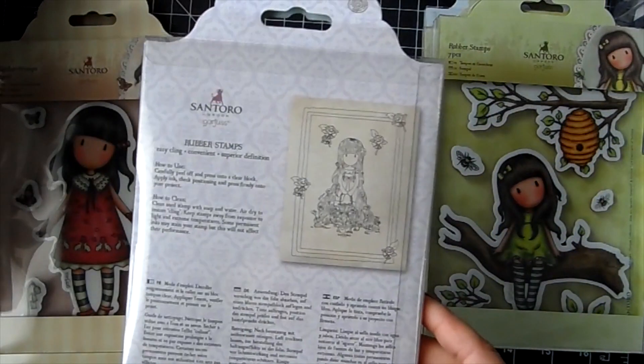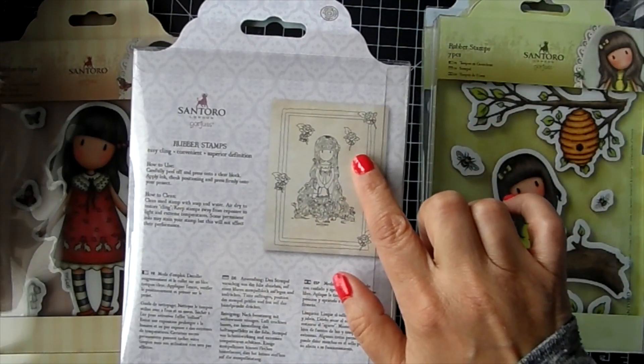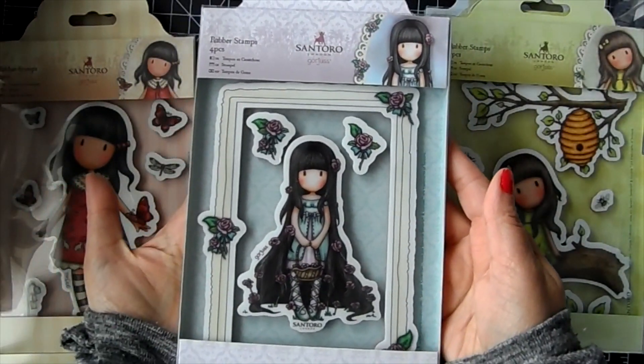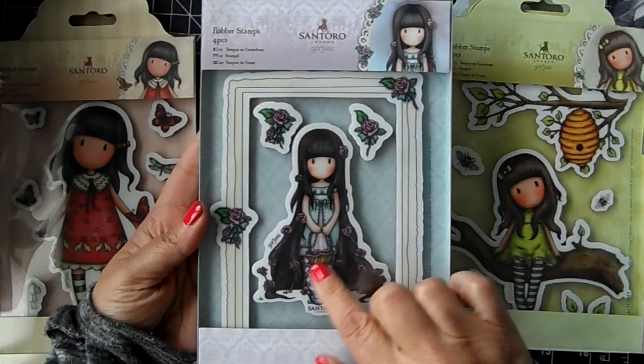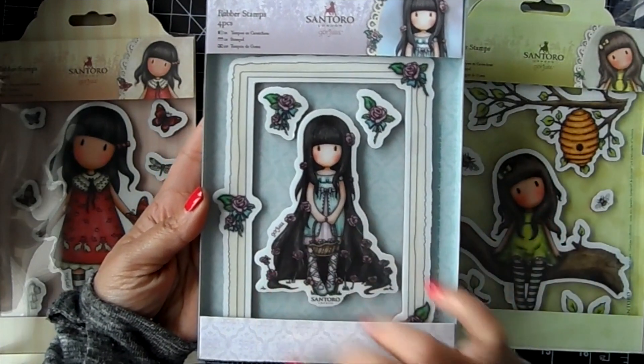Then we have 'Rosy' - she comes with a big frame with roses on it, and then a couple of roses. She's got a basket with roses spilling out, all along her hair there.